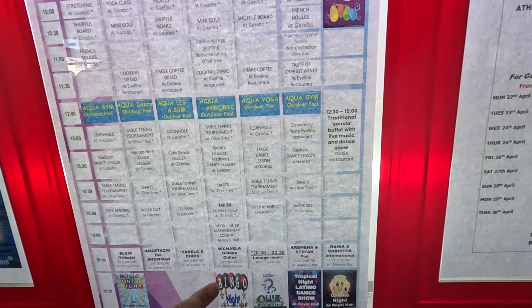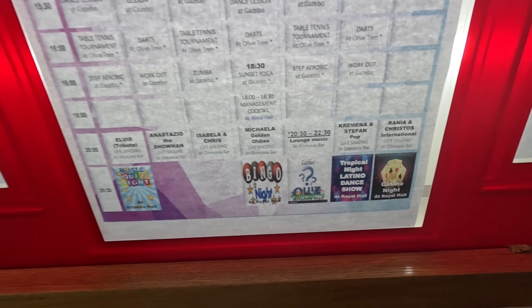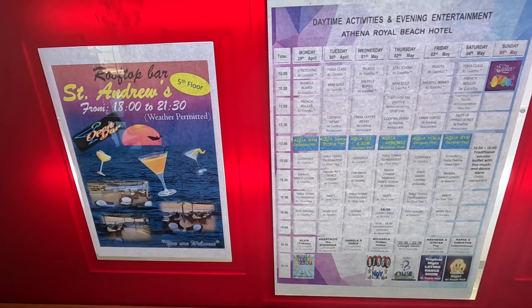Bingo night, quiz night, and casino night at the hall — that looks good, doesn't it? That's on a Sunday night. We've got lots and lots of information here. There's the spa, and these are all the foods available in the buffet area: international, Cypriot, Mediterranean, barbecue — et cetera, et cetera.